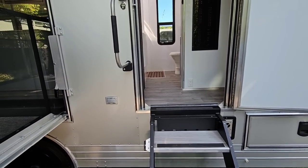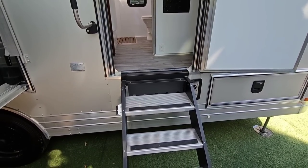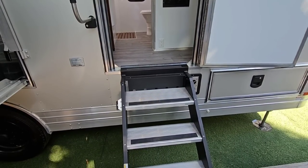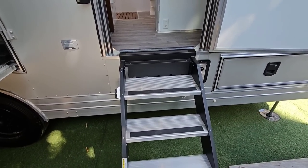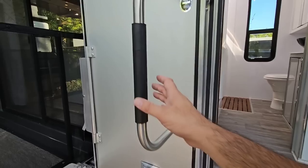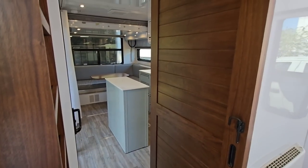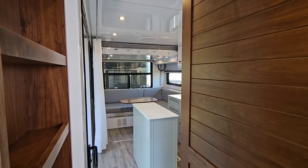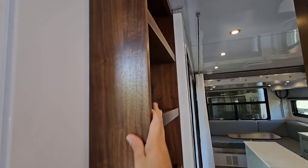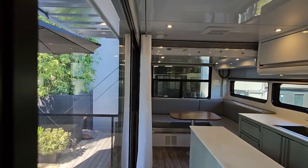There are a few standardized features you'll probably recognize, and they're there because they're good products — such as the MORryde Step Above steps and a nice grab handle right here. Almost everything else is custom. Even the front door on this unit is custom. You're going to see a little bit of wood in this unit, mainly in cosmetic areas — like a nice wood door for the bathroom and nice hardwood shelving here at the entrance. It gives it some good contrast and warms it up a little bit.